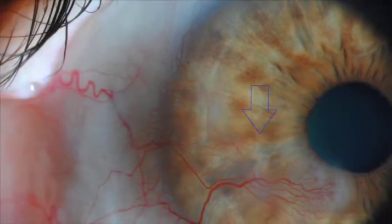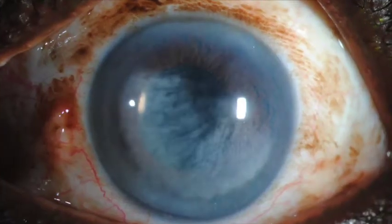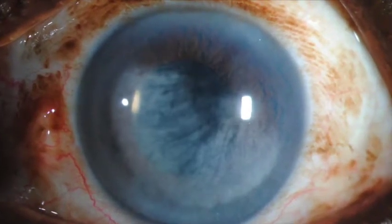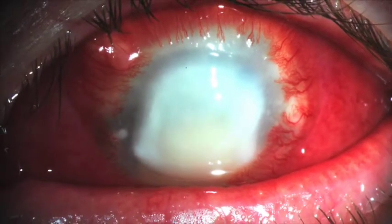Examples of these types of problems are corneal dystrophies like macular, lattice, granular, and Fuchs dystrophies, deep corneal vascularization involving the visual axis, or old or long-standing deep corneal scars, as well as severe bacterial, fungal, viral, or parasitic infections like this case of acanthamoeba keratitis.